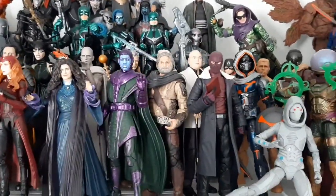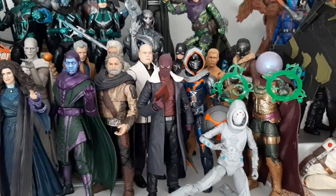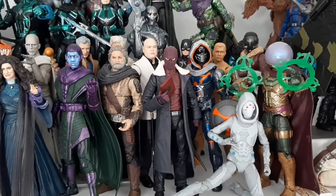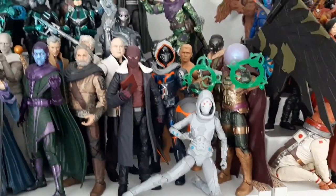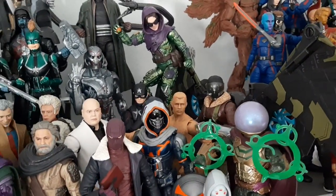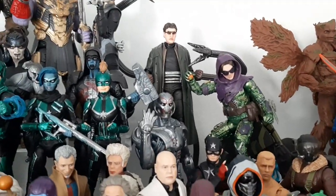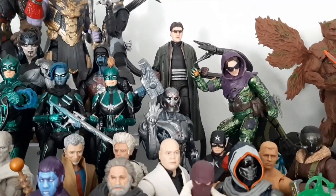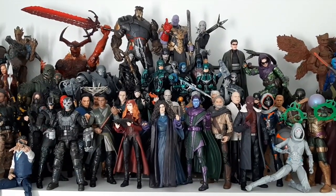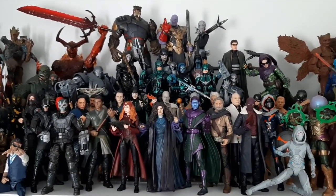We got Kingpin up here. I just finished Echo the other day — love that Vincent D'Onofrio is back as Kingpin, love him as that character. Got my Thunderbolts kind of forming right there — you can see John Walker, Taskmaster, and Ghost. I'd love to see Zemo come back for that movie. And then we got my Spidey baddies: Mysterio, Vulture — that's the deluxe Vulture — Sandman, Green Goblin, Doctor Octopus, and of course the best villain Ultron right there. That is everybody in my villain shelf. Going to take a quick pause so I can rest my arms and get a drink.